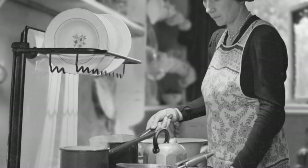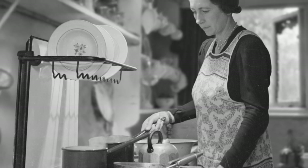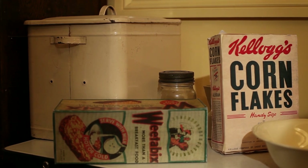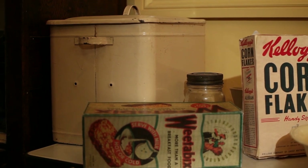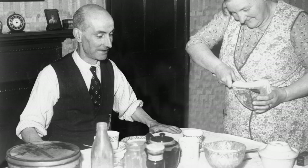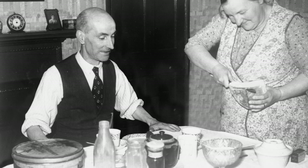Fuel was also rationed during the Second World War and housewives were advised to cook as much as possible in one go to conserve fuel. Behind the cornflakes packet, there's the family bread bin. Bread wasn't actually rationed during the Second World War but was rationed from July 1946 for the next two years. During the war, a national wholemeal loaf was introduced but it wasn't at all popular with the public.